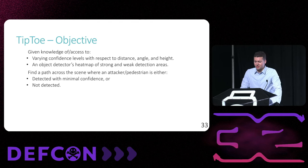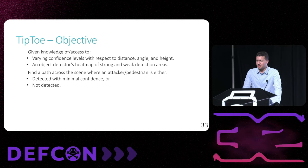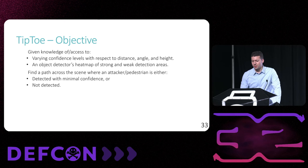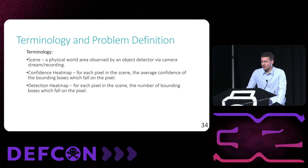Now I'll present our novel evasion attack that we call Tiptoe. We found in our previous analysis that it's possible to discern knowledge of varying object detector confidence based on a person's distance, angle, height, and location in a camera frame. Using these insights we want to construct a path across the scene with minimal or no detection from an object detector. Before getting into the methodology I'll define a few terms as well as the problem space.